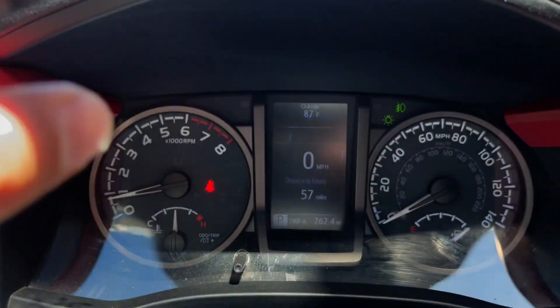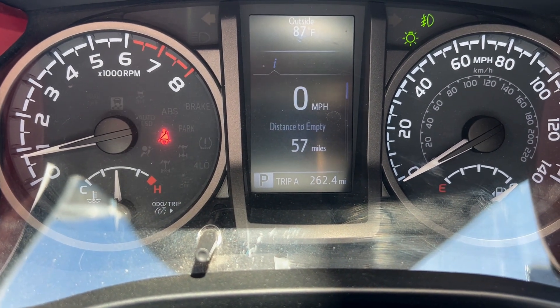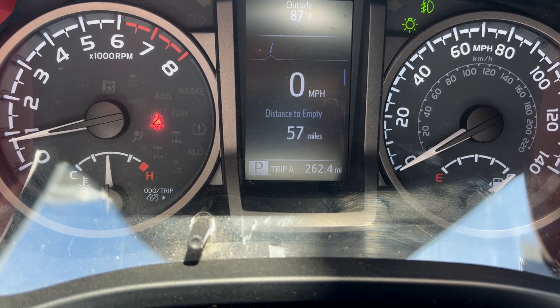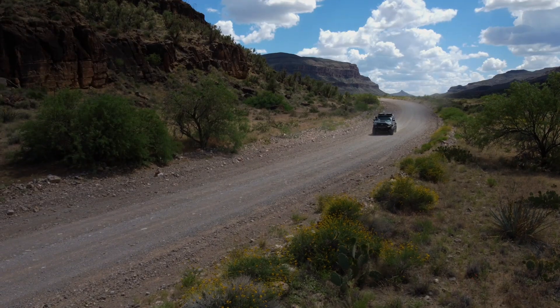As great as Load E rubber is for off-roading — especially on the rocks — if you're not going to be on rocks and you live somewhere you'll do a lot of desert runs, maybe you can think about running lighter tires. With larger tires, I did notice a decrease in handling, but definitely a much smoother ride off-road after airing down.